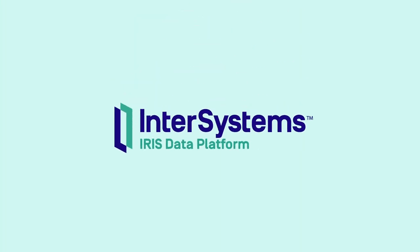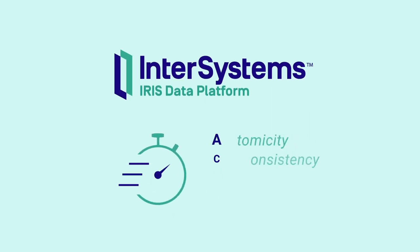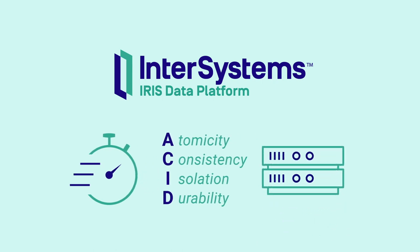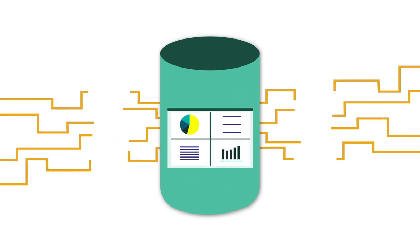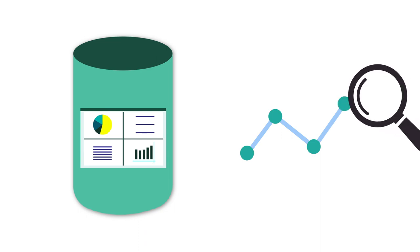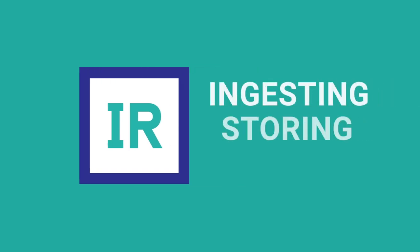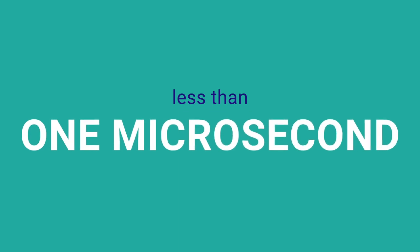InterSystems IRIS is proven to ingest and process real-time data with lightning speed, but with ACID transactional guarantees and with lower hardware usage than other database technologies. The incoming data can be indexed and analyzed at massive scale and with minimal latency, unleashing predictive analytics and proactive action you can leverage in your applications. According to benchmark studies, for the entire process of ingesting, storing and indexing data, InterSystems IRIS clocks in at less than one microsecond.